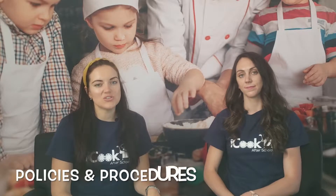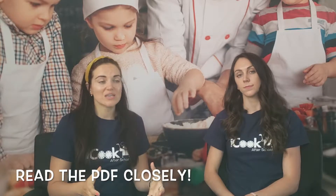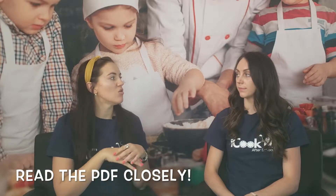In the next section of the video, we want to cover some important policies and procedures. This is part of the training that I don't want you to skip or take lightly. Make sure to read the PDF and know all the details. We're going to go in a very broad overview and point out some very important things to know, but I really can't emphasize enough how important it is for you to read through the policy portion.